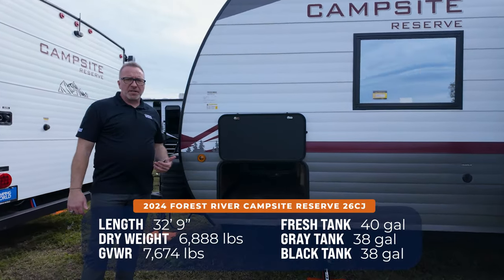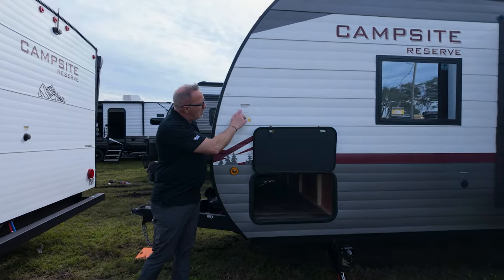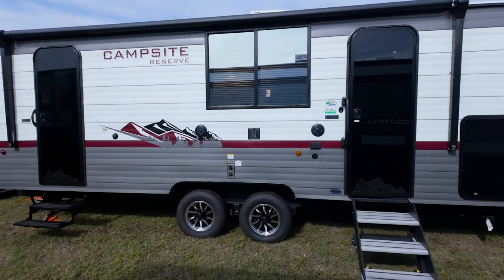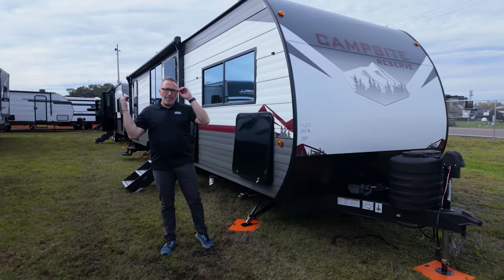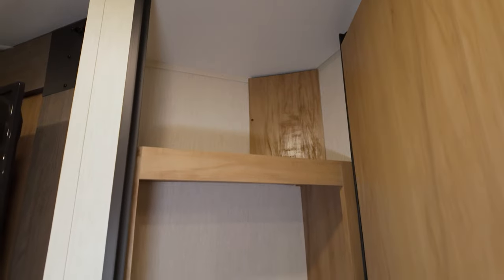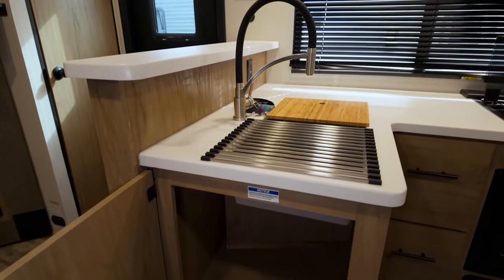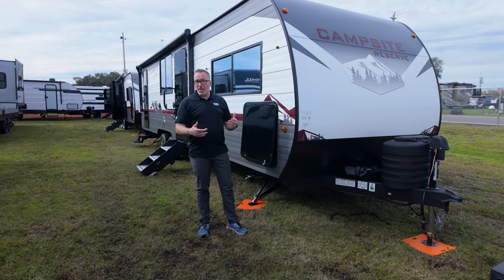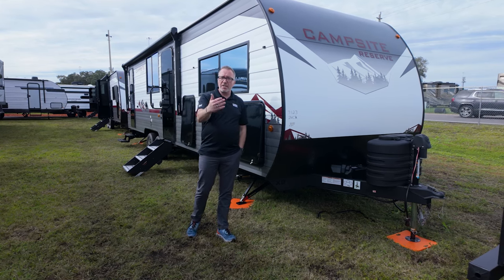This is where you come to see how much the coach actually weighs - 6,888 lbs dry, 32 feet 9 inches, gross vehicle weight 7,674 lbs. For families used to seeing the vanilla family bunkhouse floor plans - the double-over-double bunks, super slide, bathroom on the campsite - the Campsite Reserve is what's been missing. They've added storage, features, and amenities you won't find in like RVs. Leave me some comments below, let me know what you think of the 26CJ, what you like, what you don't, and where you plan on taking it. Please click like, subscribe, and notify.